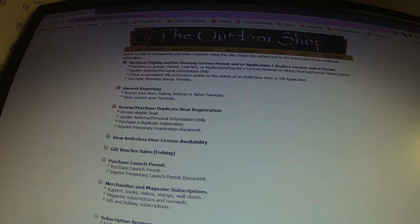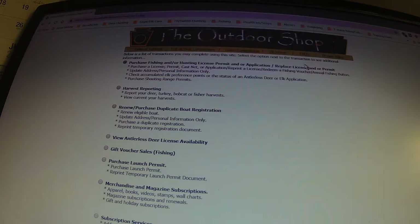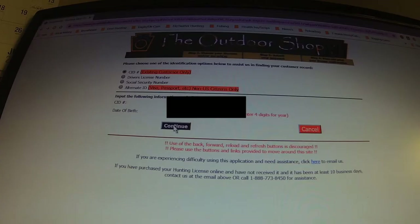You want to purchase a fishing or hunting license, permit, or application — so you click on that. It says hunting licenses are mailed to customers and should be received within 7-10 days. All sales are final. Click on that, scroll down to the bottom, and click Start Here. Now we're on another section of the outdoor shop. Please choose one of the identification options to assist in finding your customer record. I'm going to use my hunting license — enter that number, enter my birth date, and hit continue.